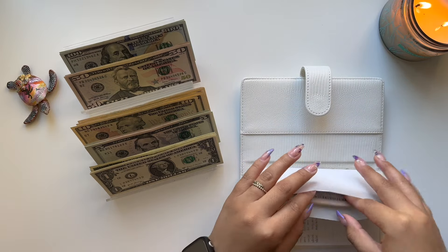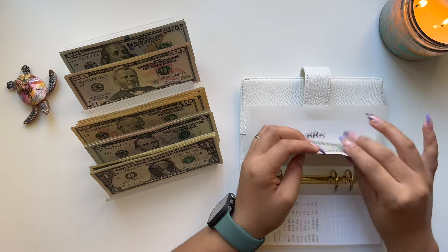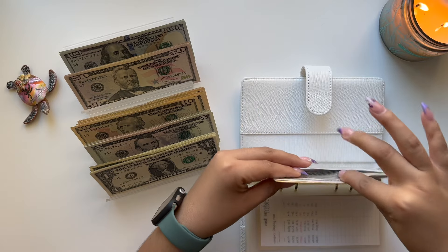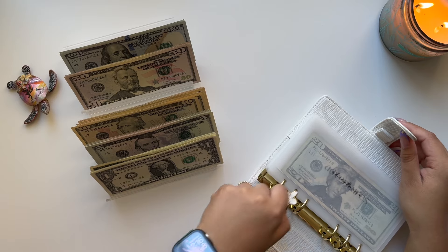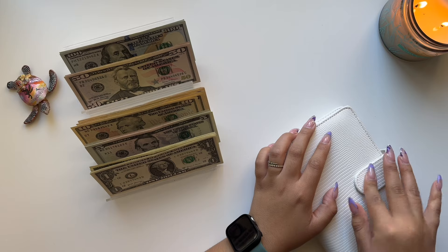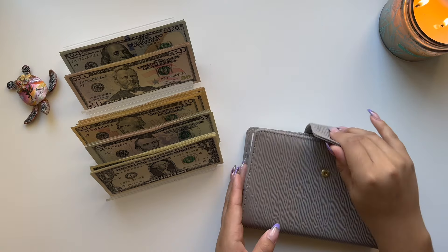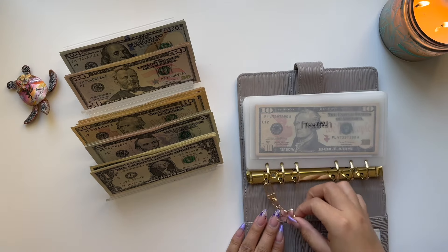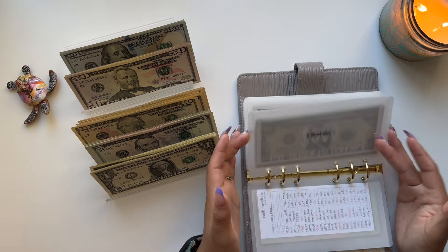Moving on to Gifts — we have $25, we can't really do anything here. If I can find a $20 somewhere else, we'll come back to Gifts. So we can go ahead and exchange the $10s for a $20 if we find one. Let me see if we have any $20s anywhere.